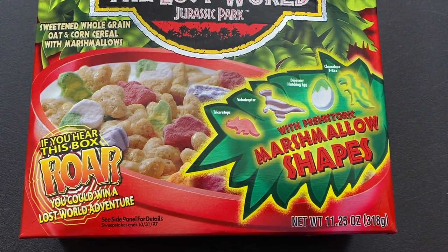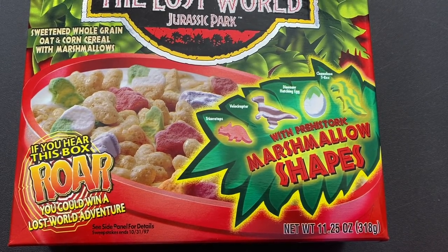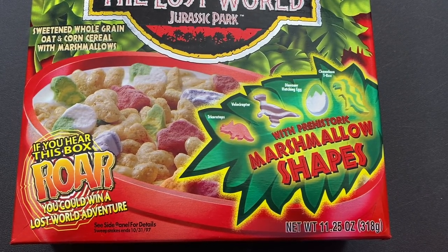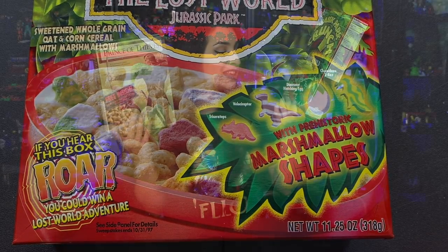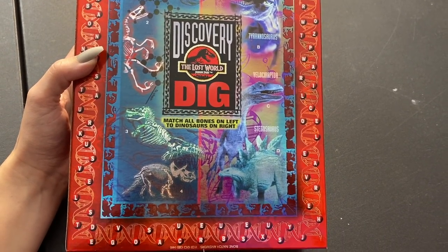Next up is a new collection I've started: packaged cereal boxes with the cereal still inside! I grabbed two of my favorite cereal boxes ever. First is this metallic Lost World Jurassic Park Dino Crunch cereal with marshmallow dinosaur shapes — triceratops, velociraptor, dinosaur hatching egg, and a chameleon T-Rex. The box says 'if you hear this box roar you could win a Lost World adventure.' It's got DNA, bones, and fossils all around.